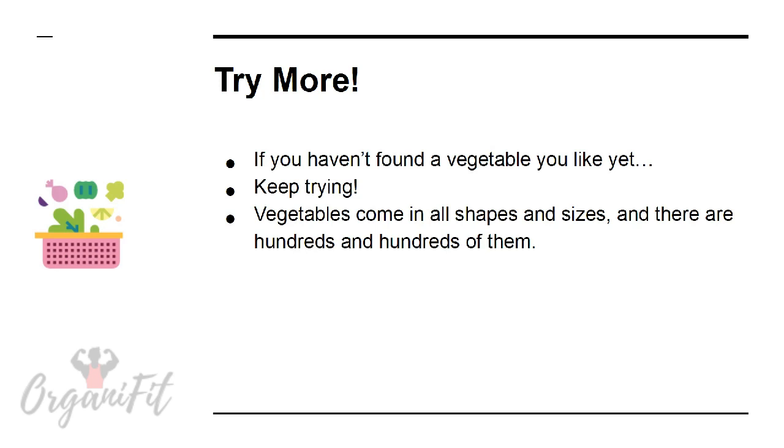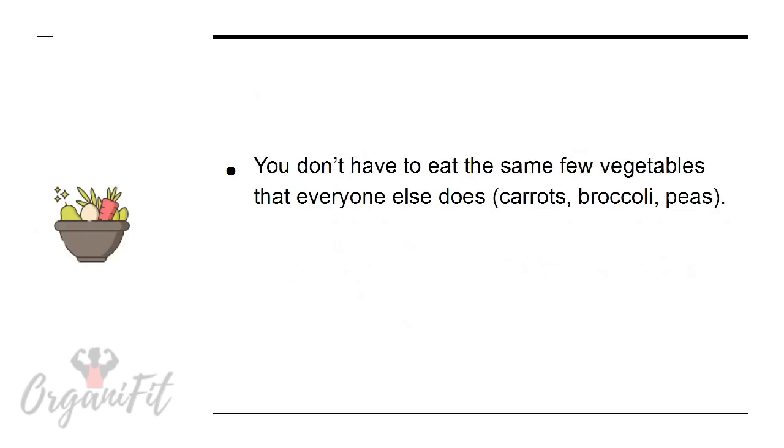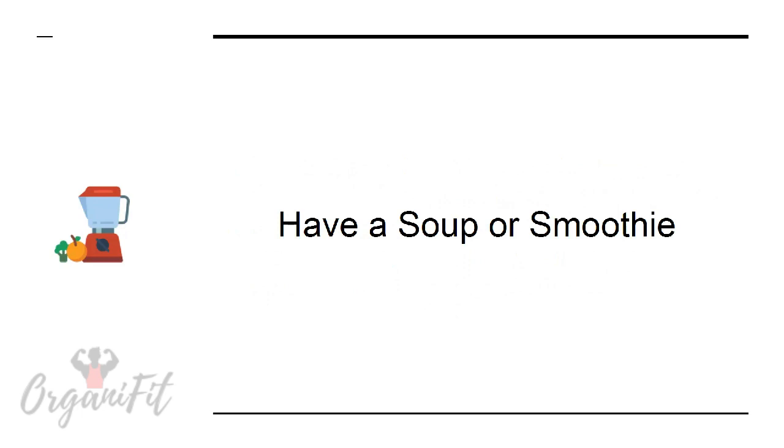Try more. If you haven't found a vegetable you like yet, keep trying. Vegetables come in all shapes and sizes, and there are hundreds of them. Keep trying different types and you're sure to find at least some that you like. You don't have to eat the same few vegetables that everyone else does — carrots, broccoli, peas. As long as you know how to source the type of vegetable that you do like, you'll still get the amazing benefits of eating vegetables.